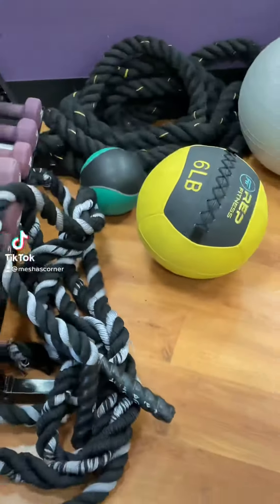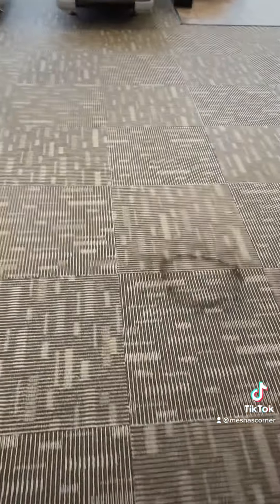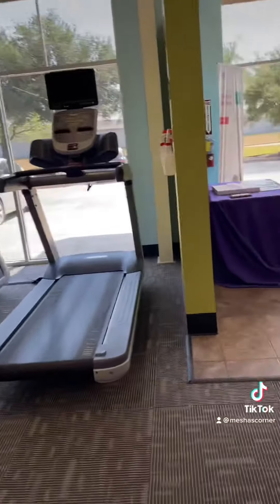Welcome back to another vloggy vlog. This is me at the gym — my day always starts out at the gym. I don't record much because I'm not comfortable, but yeah, this is me after the gym.